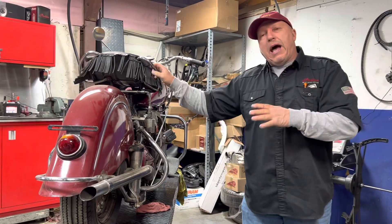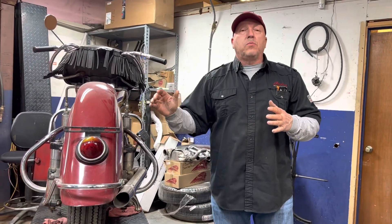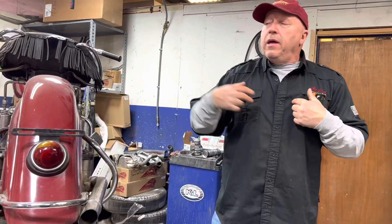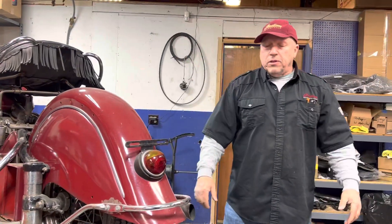He was an awesome dude. When he passed, he left me this bike in his will. I'm very, very proud to own this bike. Doug lives through me and this motorcycle. Hopefully someday I can do something somewhere with this bike.